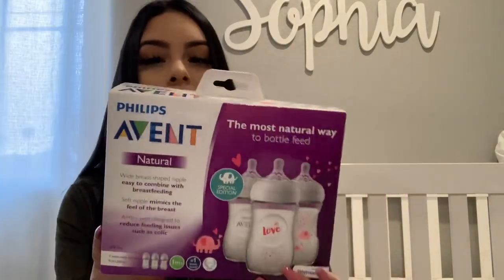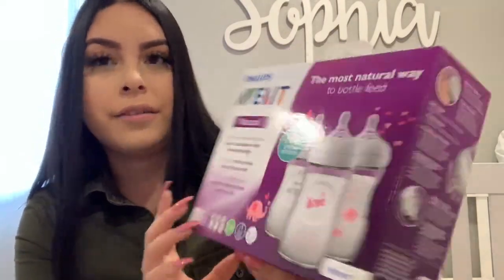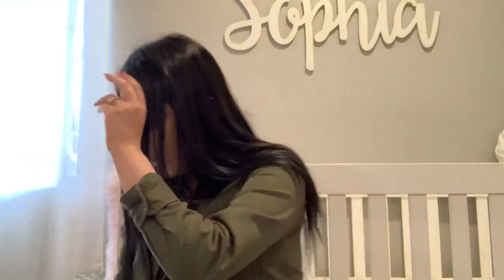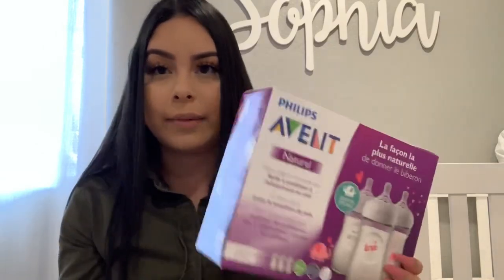I also got her these bottles — these are the ones she uses most of the time. They're very easy to wash, so I really enjoy these. They are the Philips Avent bottles, and they have hearts and elephants on them, which is a little different from the plain white ones. These were $12.99 compared to $21.99 I saw them for at Target, so such a good deal. I got two packs — one for us and one for her dad's mom who babysits her, so she can have her own set at her house.